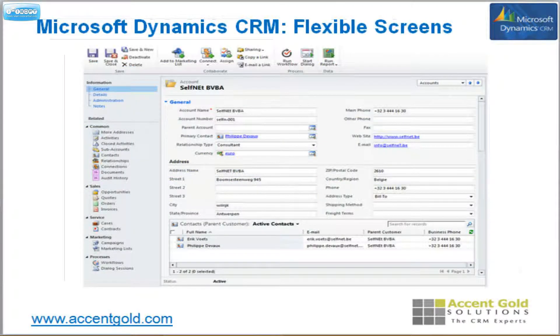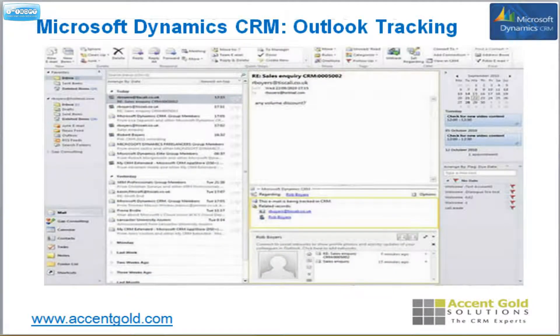Flexible screens mean you can decide: those working in support are going to look at screen number one for contacts, those working in sales will see screen number two, and those working in marketing will see screen number three — managed per role. Outlook tracking: whether it's an activity or an email, you just hit the track button and it'll track that activity or email right in the system for you. You can also hit 'Set Regarding' and choose to track it to any contact of your choice.